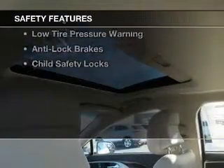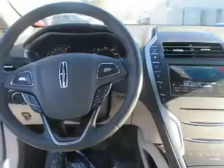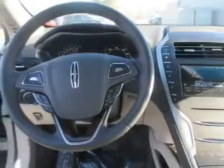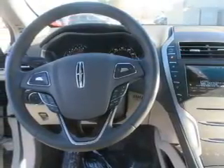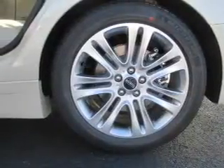Safety was made a priority with these features: a backup camera, side airbags, brake assist, a passenger airbag, low tire pressure warning, anti-lock brakes, child safety locks — great quality at a great price.